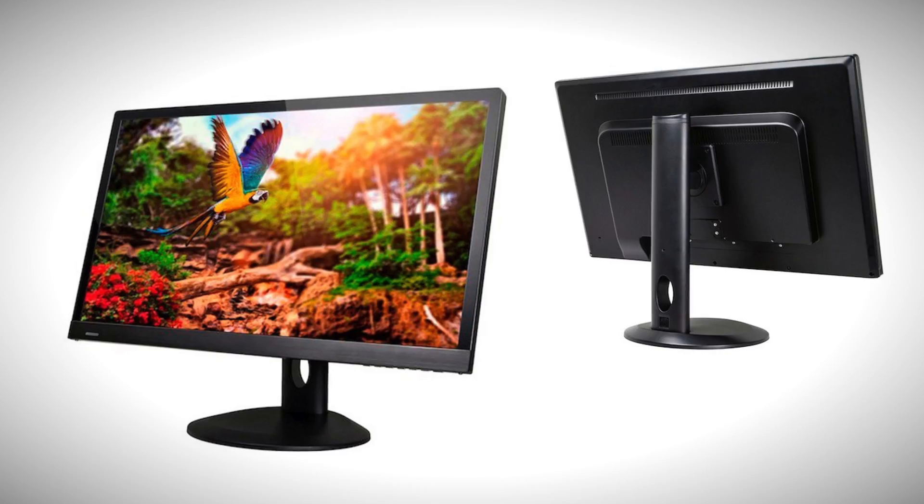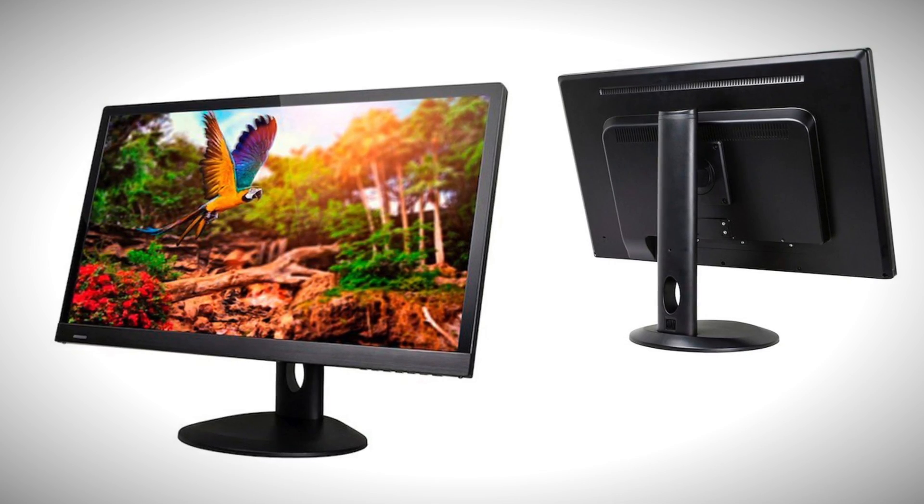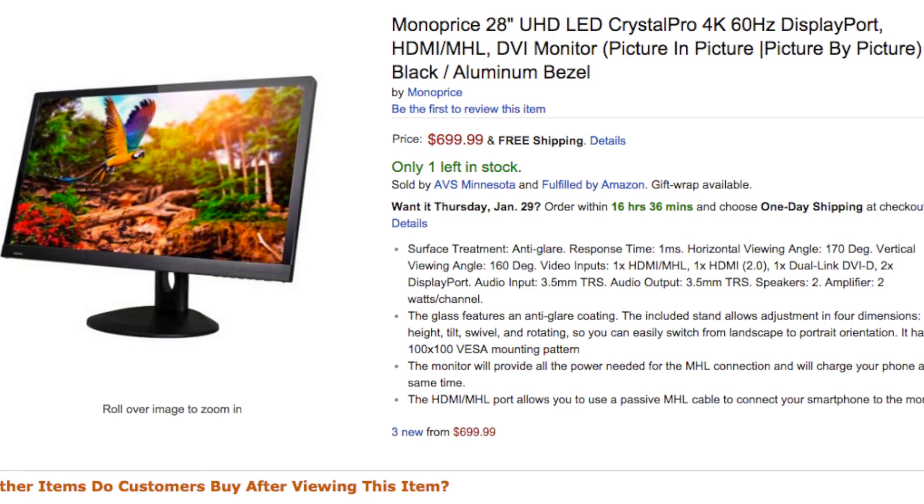For those looking to jump into 4K but don't have a lot of money to break the bank, check this out. Monoprice has one for $699 — that's right, full-on 4K and a 28-inch monitor for $699. It's a 60Hz monitor meant for those folks who are down to game. It's not quite 3D level at 120Hz, but still it's quite nice, and for $699 the price can't be beat.